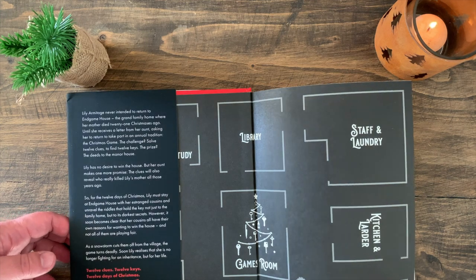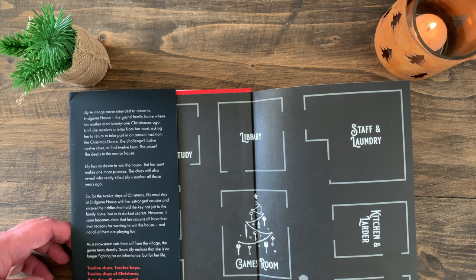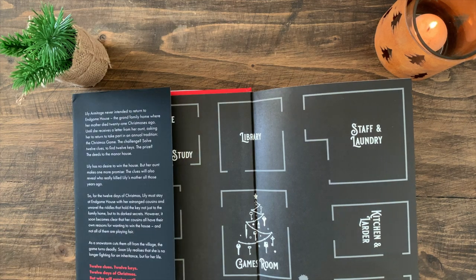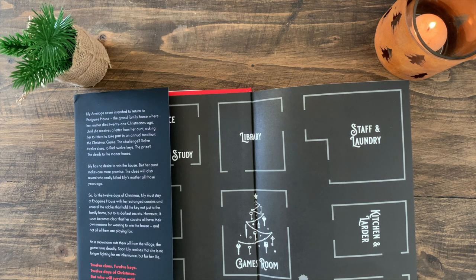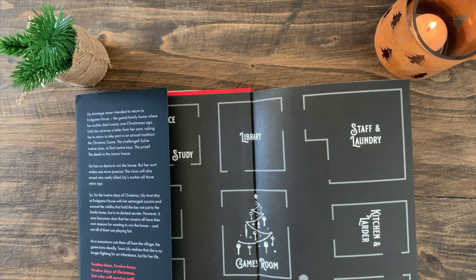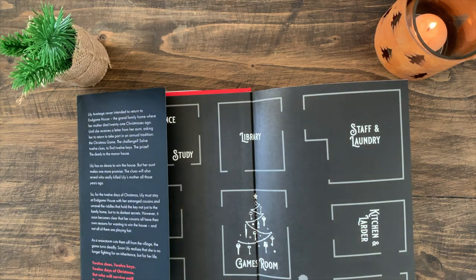It is a country house mystery set in a house called Endgame. It's all about how Lily is returning to Endgame House, where she must solve 12 clues to find 12 keys to help her not only win the deeds to the manor house, which she's not particularly interested in, but to solve the mystery of who killed her mother 21 Christmases ago.